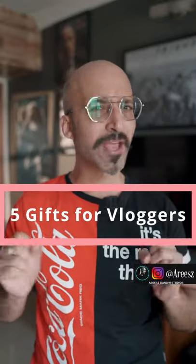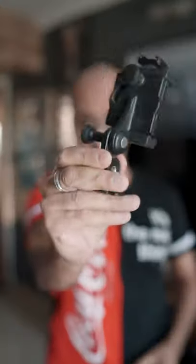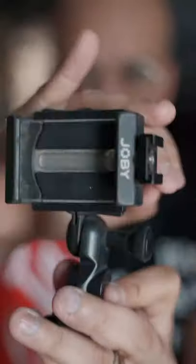5 gifts for vloggers or people who like photography. First, a Gorilla Pod, which is a little bit more than a clamp. It's very convenient to put in your bag and go out vlogging. One important thing is a phone clamp, which works both vertical and horizontal, and is very useful.